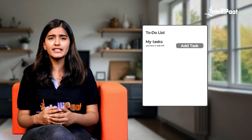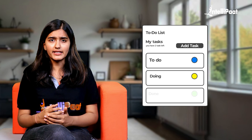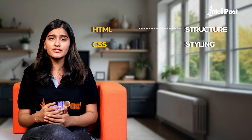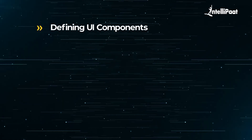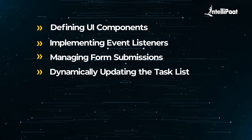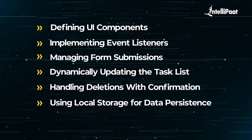Tasks can be categorized under different stages — in progress, completed, or not done — making the project more engaging and useful. The tech stack is HTML for structure, CSS for styling, and JavaScript for interactivity. Through this project, you will learn key skills like defining UI components, implementing event listeners, managing form submission, dynamically updating the task list, handling deletion with confirmation, and using local storage for data persistence.